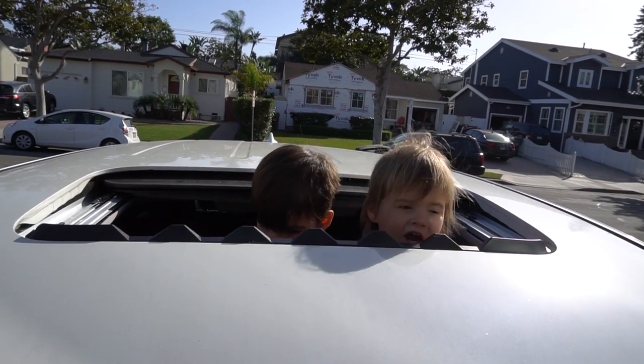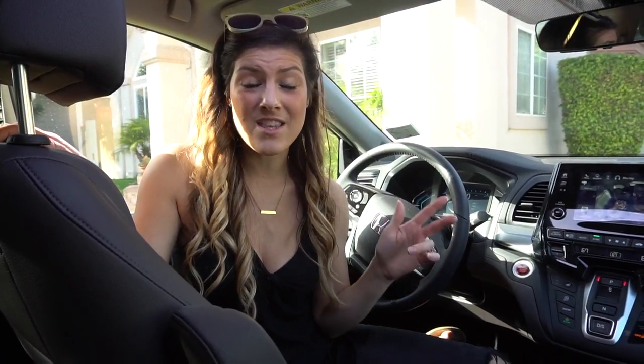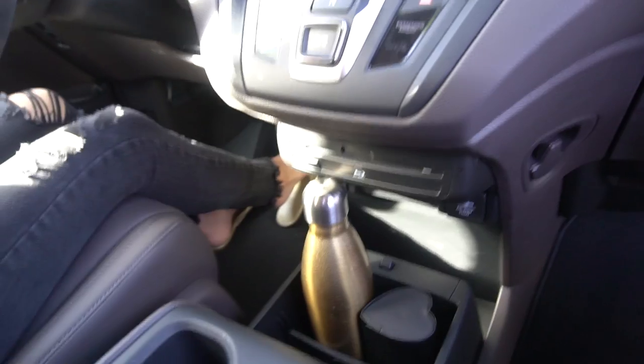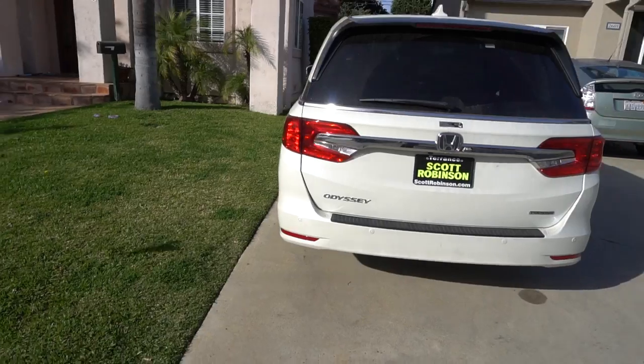We test drove the Toyota Sienna and we researched the Chrysler Pacifica. We ended up choosing the 2018 Honda Odyssey Touring Edition for all of its amazing features, its safety ratings, as well as its longevity — you can drive these babies 300,000 miles. So we are excited for some family road trip vacations.